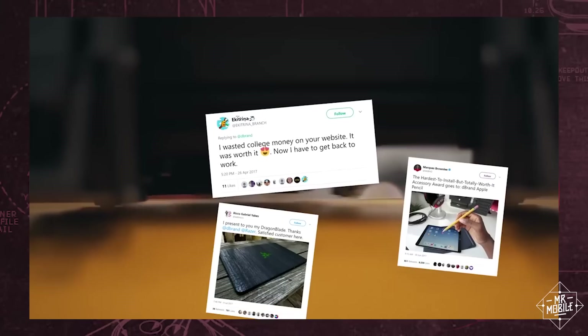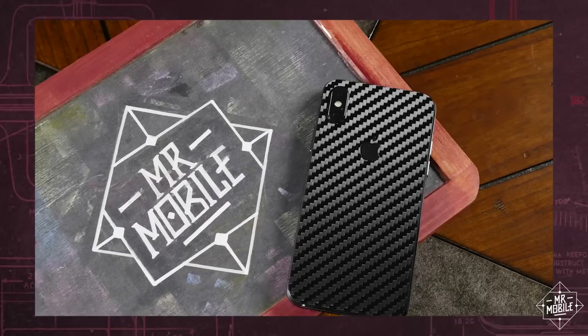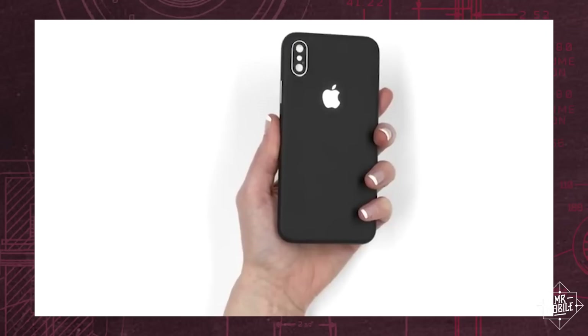Of course, if all your friend really wants is to spruce up their smartphone and you don't have a lot of money to spend, you can always hit up today's sponsor, dbrand. Whether you're looking to class it up with wood, or murder it out with carbon fiber, dbrand can help with the best premium vinyl skins in the business, including new ones for the iPhone X.